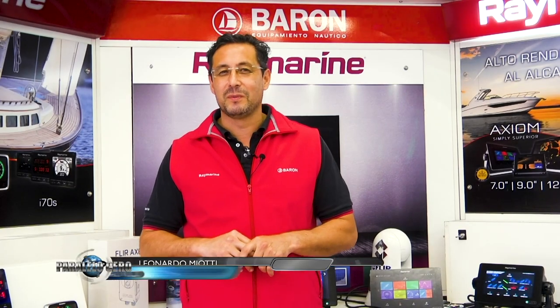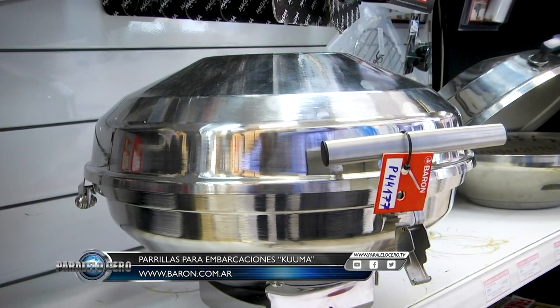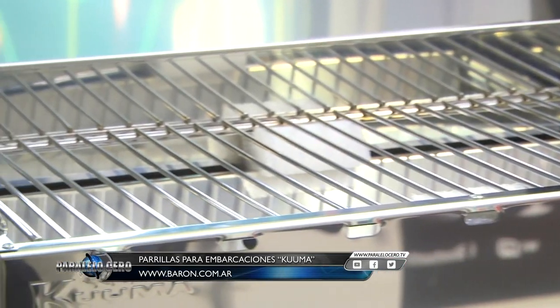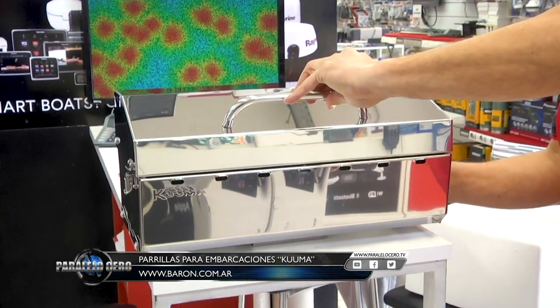Nuevamente en el Minuto Barón, siempre con más novedades para ofrecerles. En este caso, Kuma nos presenta las nuevas parrillas en acero inoxidable. Hay modelos tradicionales y hoy un modelo bastante más grande, ya rectangular. Obviamente construido en inoxidable marino y con todos los soportes y fijaciones para colocar en nuestra embarcación. Pueden verlos en nuestra página o visitarnos. Nos vemos en la próxima.